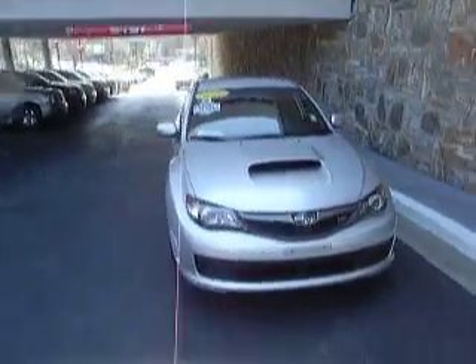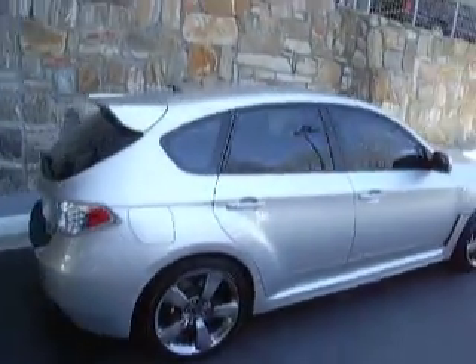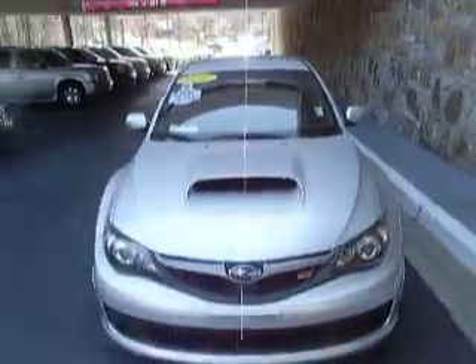This is a 2006 silver Subaru WRX STI. And it's Windows 10A. Very nice vehicle, right around 39,000 miles or so.